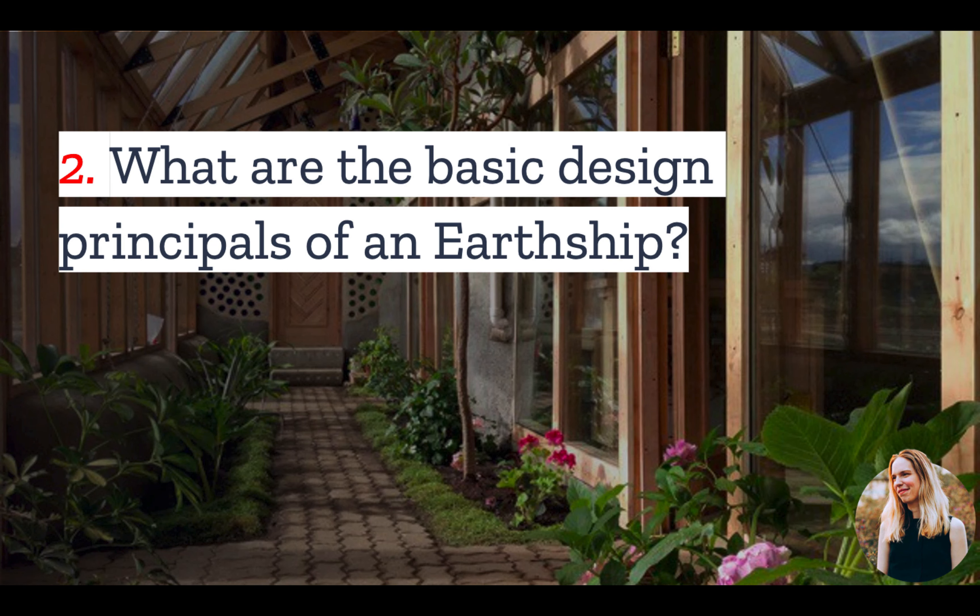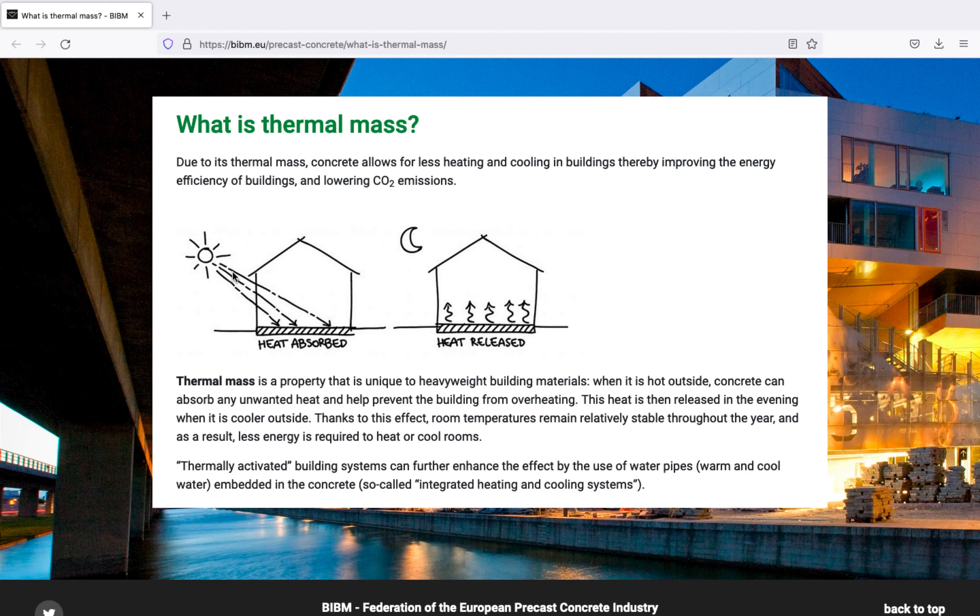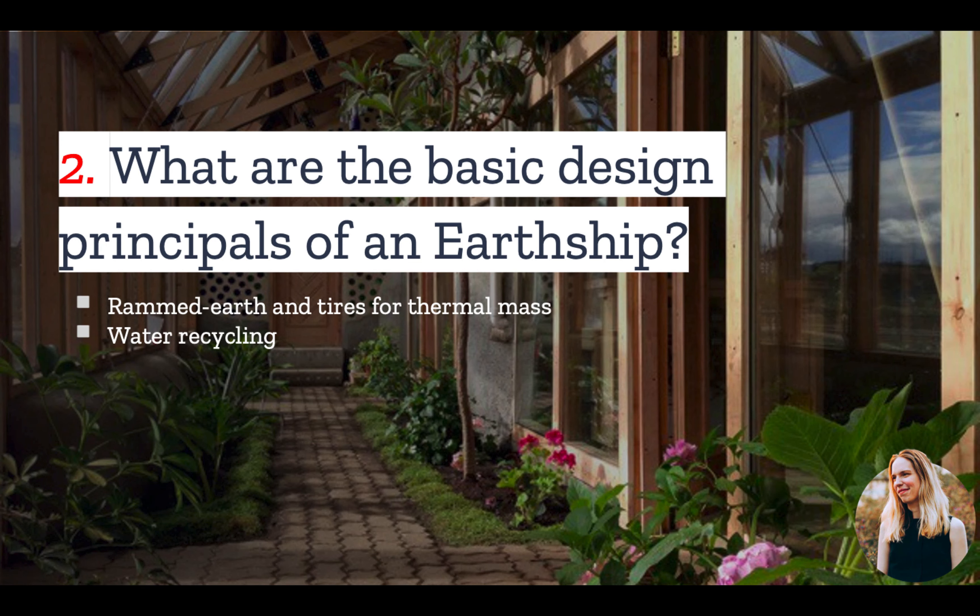Number two: what are the basic design principles of an Earthship? Number one, it is made of recycled materials such as tires and glass that are covered in rammed earth to provide thermal mass. The Earthship also has south-facing windows through which sun enters to be absorbed by the thermal mass walls, allowing it to stay warm during the night without conventional heating systems. On top of this, an Earthship must collect and recycle all its water, treat its own sewage, and produce its own food in an in-home greenhouse.